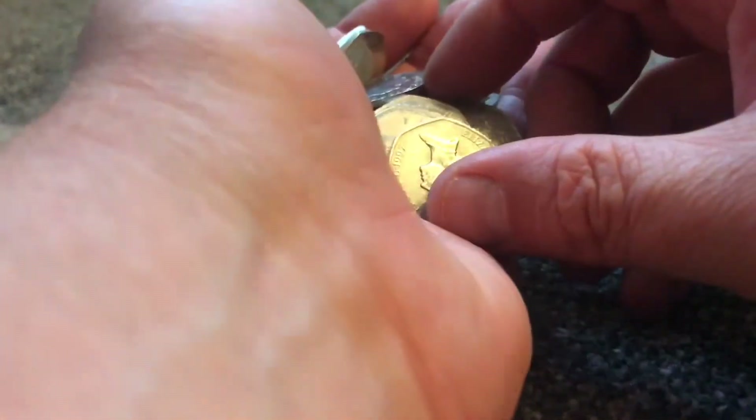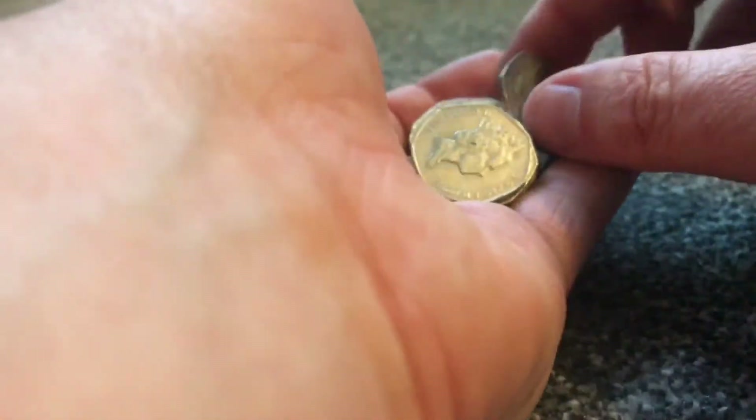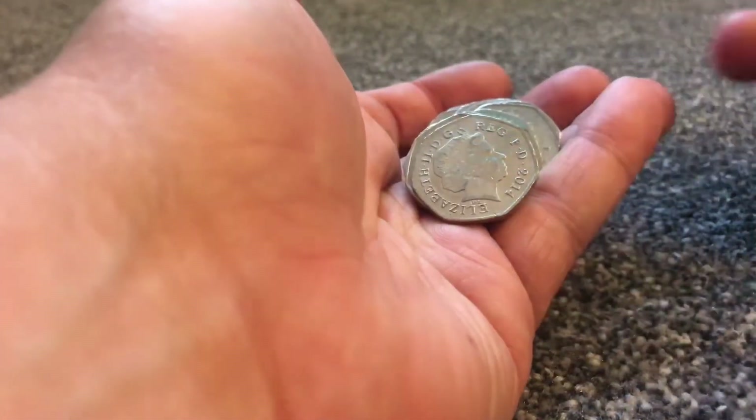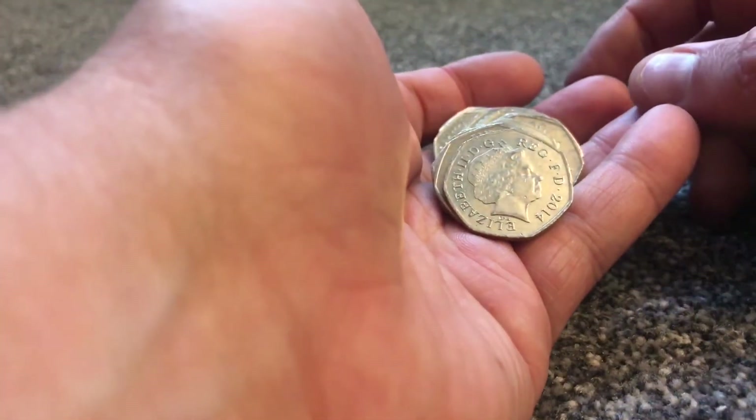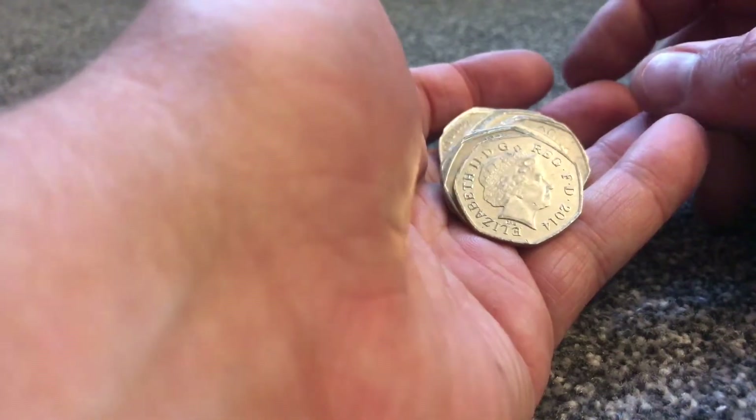I've nearly completed my one pound coin complete date run, so I'll be showing that off pretty soon. I've had to buy some — I don't like buying coins, but I mean it's a hobby and you're supposed to find them. I like the idea of finding them. But I've actually bought the 1997 and 1998 ones because they were obviously only released in sets. The one pound coins cost about 55 pounds each, so I'll put them in.